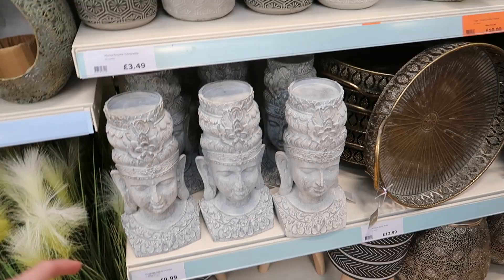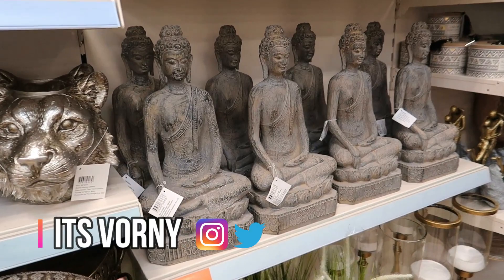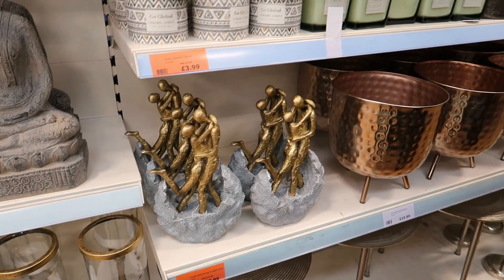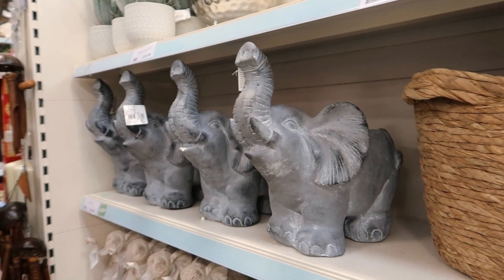There's a tiger head for £10 — that's quite cool. There's a candle holder there for £10, supposed to be £13, now £10. Sitting Buddha there, was £15 now £13. There's a couple embracing in an open rock — was £15, now £13.